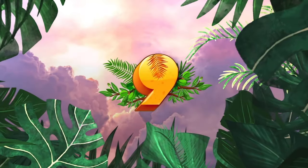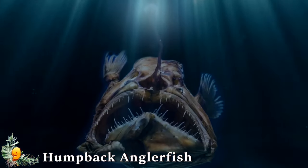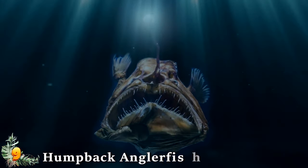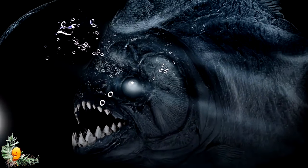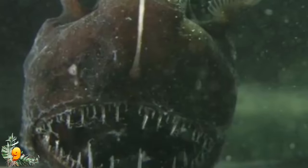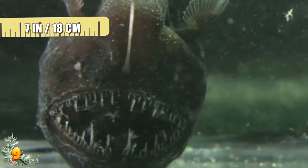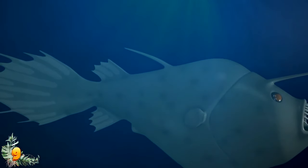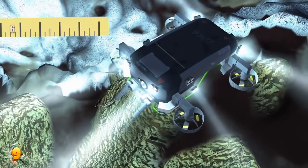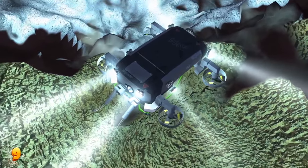Number 9: Humpback Anglerfish. There are many different kinds of anglerfish in the ocean, easily recognizable because of the light-bulb organ that sticks out of their head and dangles in front of their mouth like an illuminated fishing lure. The scariest of all is the humpback anglerfish, which is only about 7 inches long. These fish live about 6,600 feet — roughly 2 kilometers — deep in an area of the ocean completely devoid of sunlight.